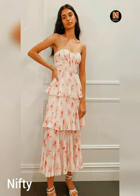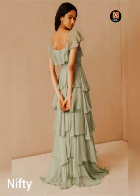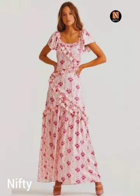The length and fit of your ruffle midaxi dress are important factors to consider. The dress should be mid-length and should fit your body perfectly. You don't want it to be too tight or too loose, as this can affect the overall look of the dress.